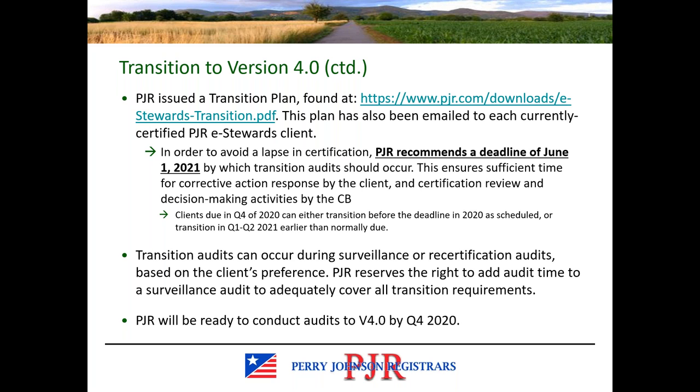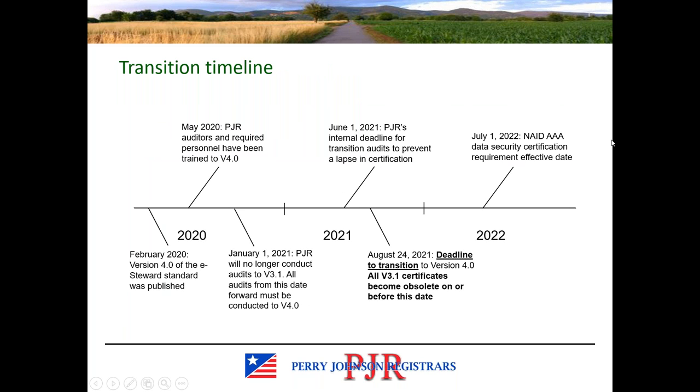There is a lot to cover during the transition audit, and there is the possibility that time will need to be added to your audit to account for all of the transition requirements. We are already conducting transition audits and are auditing to version 4.0. If you haven't already discussed when you'll transition with your scheduler, please do so. We want to make sure we get you scheduled and have your transition audit successfully completed before a potential lapse in certification. If you haven't transitioned, you will be transitioning at your next audit.